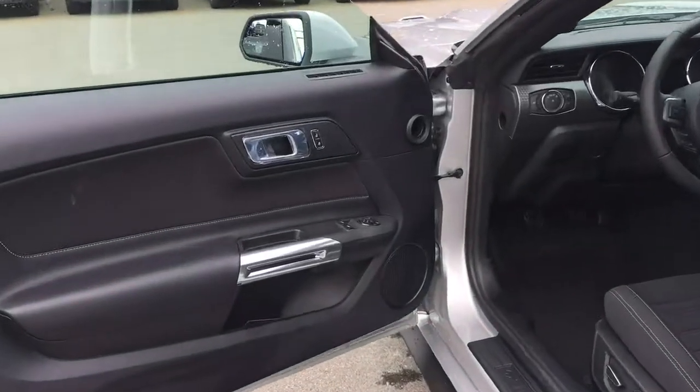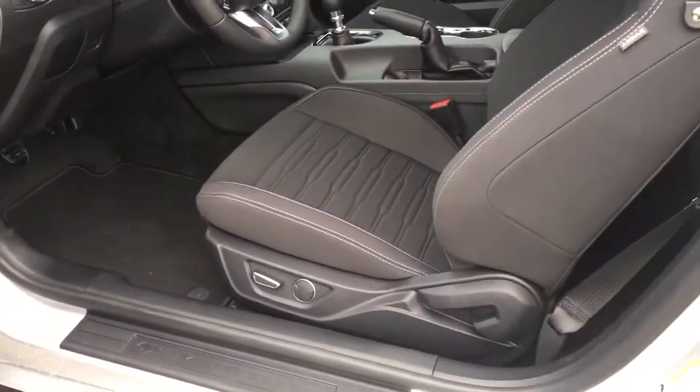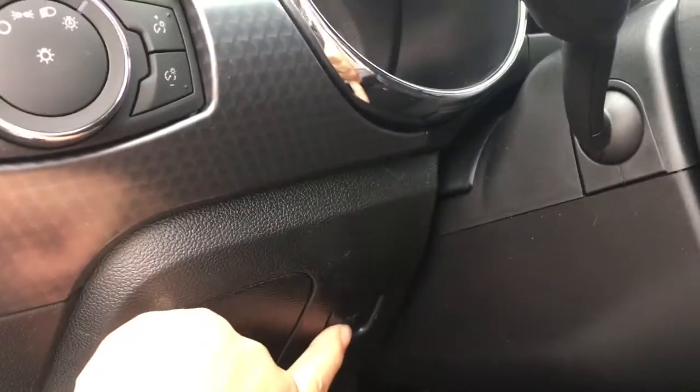There's storage and a speaker in the door, as well as power locks, windows, and mirrors. The driver's seat is powered with lumbar support. There's a small storage pocket that pushes open, and also the release for the trunk.